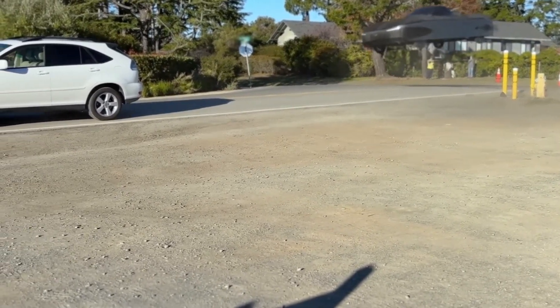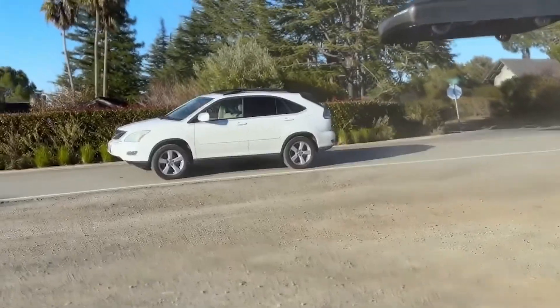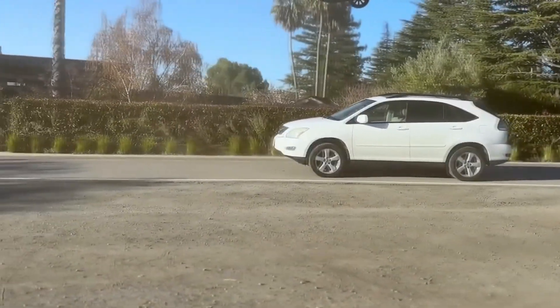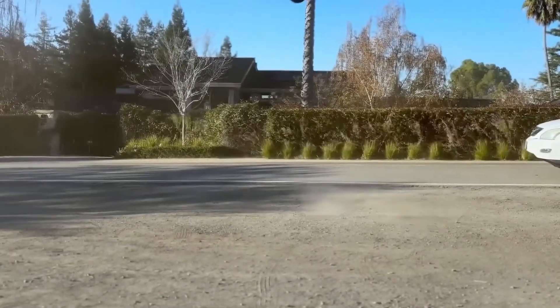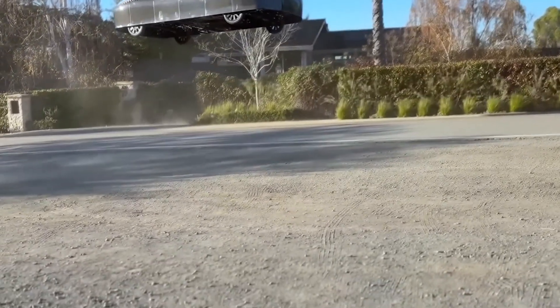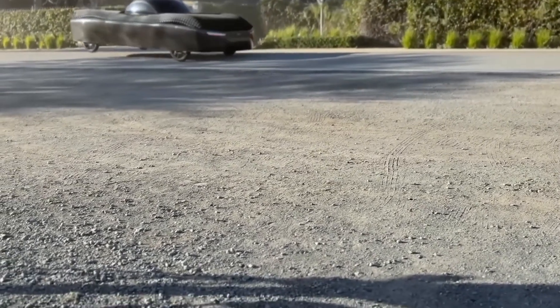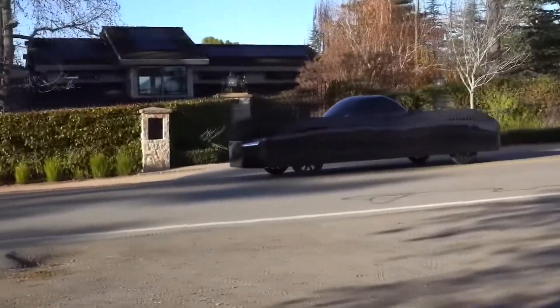The test took place in California, where the sleek black test vehicle first drove along a public road just like any other car — and then, as if defying the laws of traffic, it lifted straight up, soaring over another car. It's the first time a road-legal car has pulled off such a maneuver, and if that doesn't sound like the future, I don't know what does.